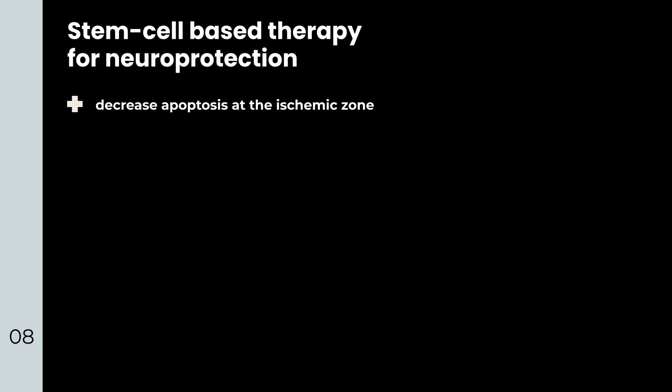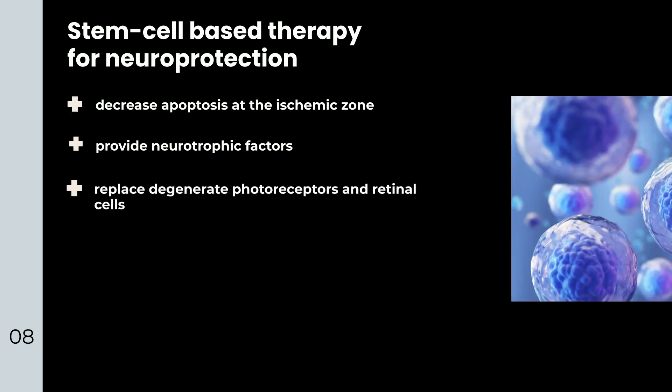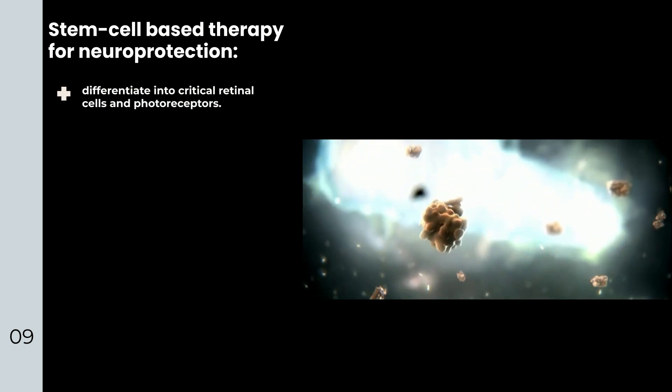Stem cell-based therapy for neuroprotection: Mesenchymal stem cells were found to secrete nerve growth factors that normally support cell proliferation and differentiation. They also decrease apoptosis at the ischemic zone and provide neurotrophic factors. Stem cell therapy can potentially replace degenerate photoreceptors and retinal cells. When placed in the appropriate tissue, these stem cells not only survive, but differentiate into critical retinal cells and photoreceptors.